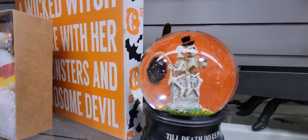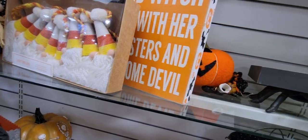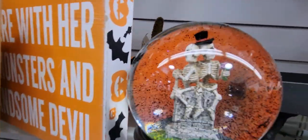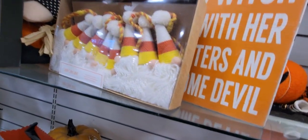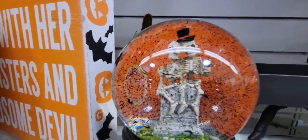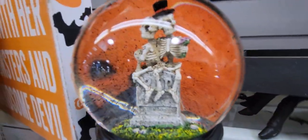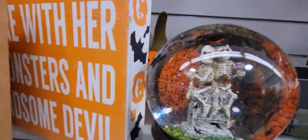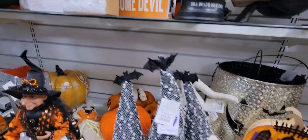There's a snow globe that says "Till Death Do Us Part" for $12.99. When you shake it up, there are bats flying around inside — oh my gosh, look at the bats flying around! That is so fun, I wasn't expecting that.